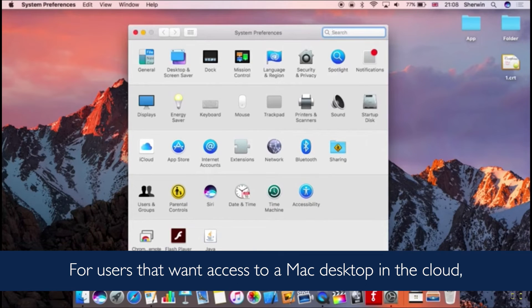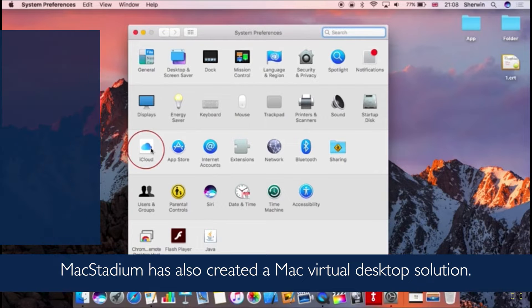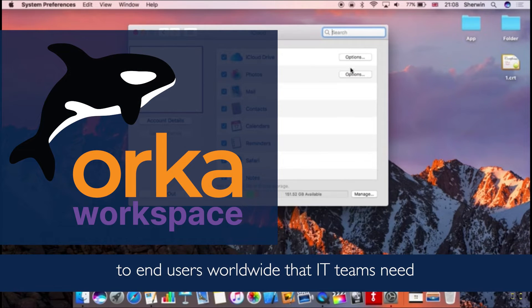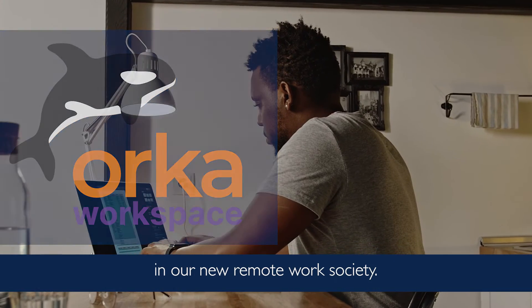For users that want access to a Mac desktop in the cloud, MacStadium has also created a Mac virtual desktop solution. Orca Workspace delivers Mac desktops to end-users worldwide that IT teams need in our new remote work society.